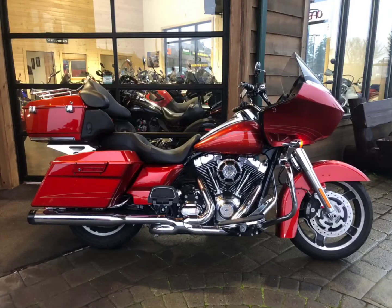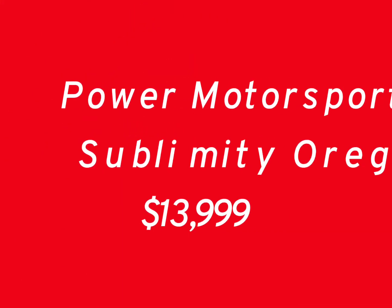It's the Road Glide — come and see it right here at Power Motorsports in Sublimity, Oregon.